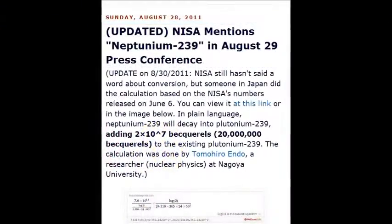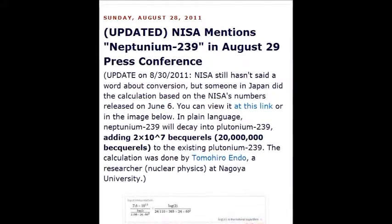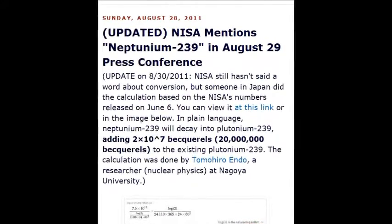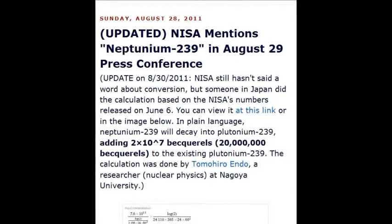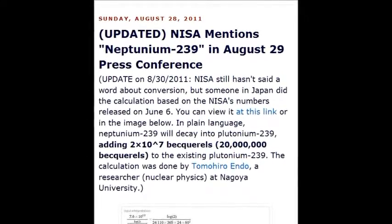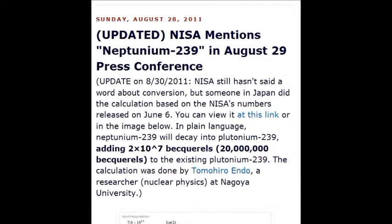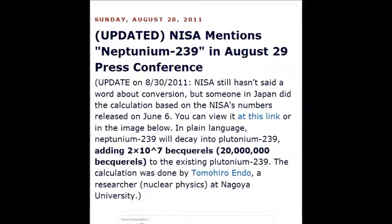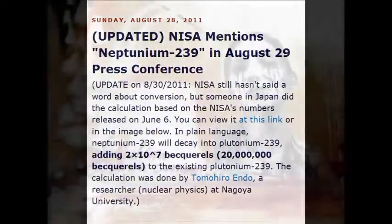NISA mentioned neptunium-239 at an August 2011 conference. It decays into plutonium-239 — 10 to the power of 17, 20 million becquerels, disintegrations per second. All of this stuff — and that's why I'm doing this particular video, putting these numbers together.